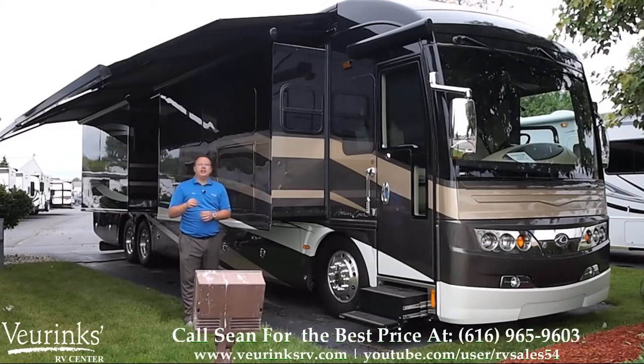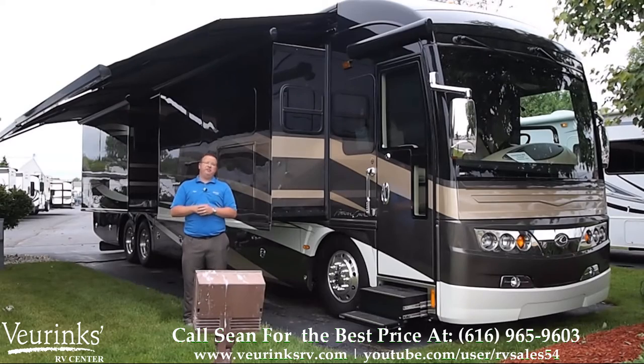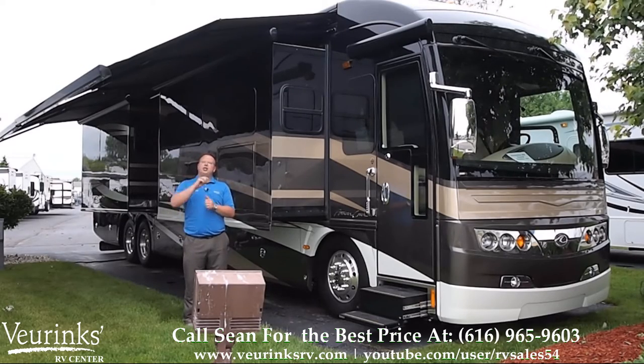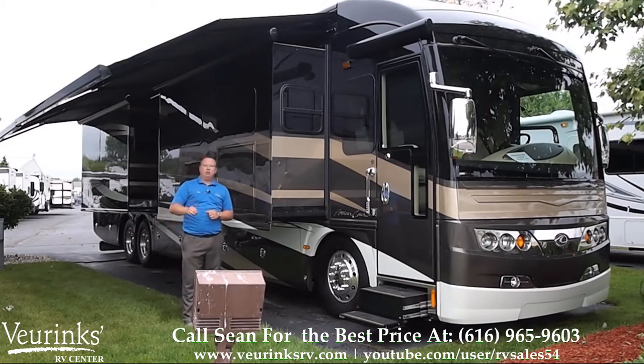Hi, my name is Sean Pollard with Viewer Inks RV Center. We're located in Grand Rapids, Michigan, where we've been family-owned and operated for over 60 years.